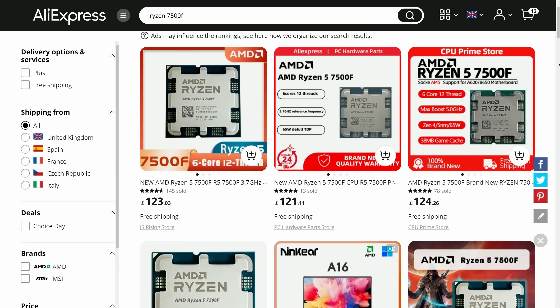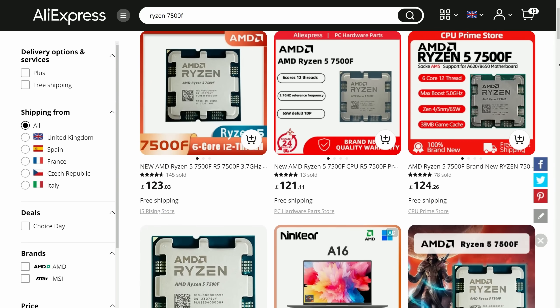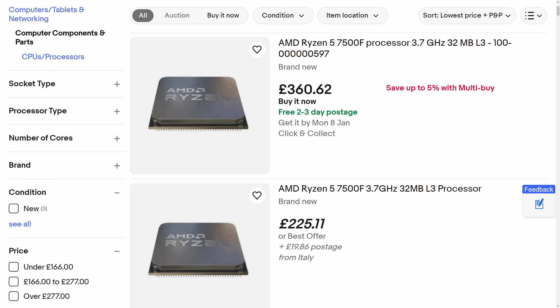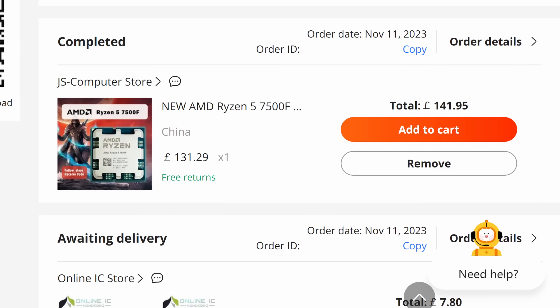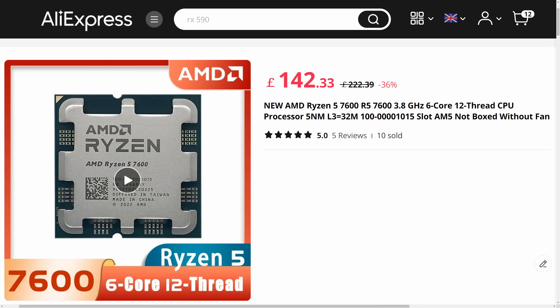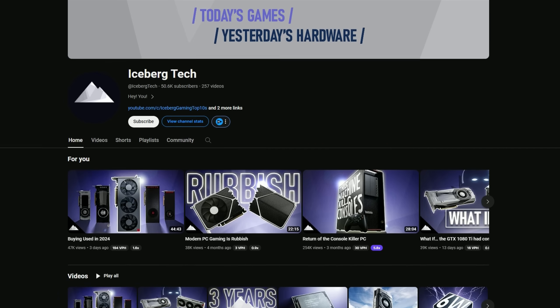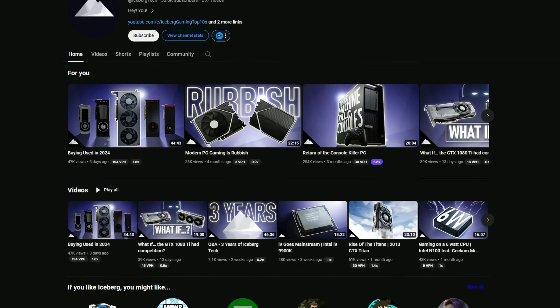However, there's plenty of stock on sites like AliExpress at the time of writing, so you shouldn't have to rely on scalpers from eBay. I picked mine up as a single day deal for £142 including import fees, and at the time of writing it still appears to be available for under £150, or about £20 less than the 7600 on the same sites. Which raises a question for regular viewers: why am I reviewing it?